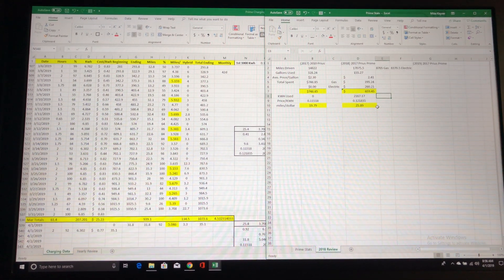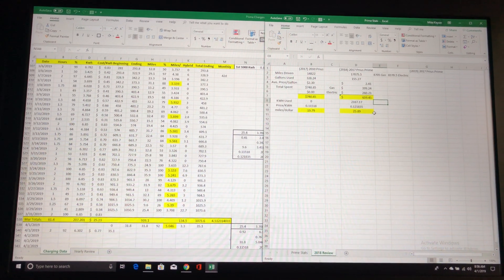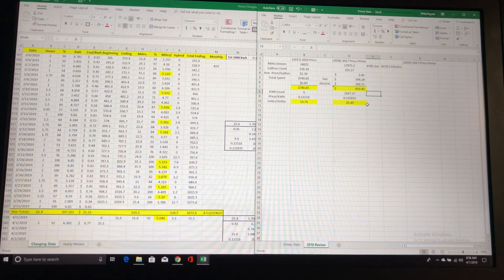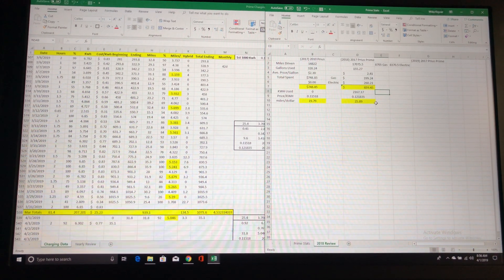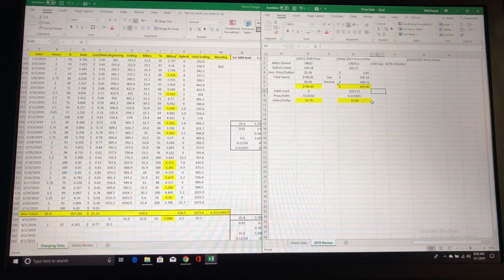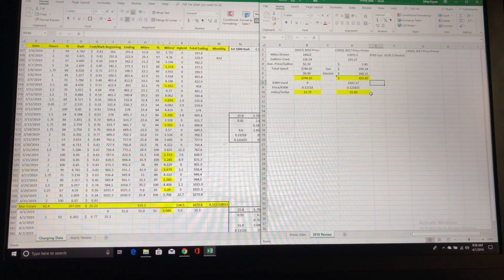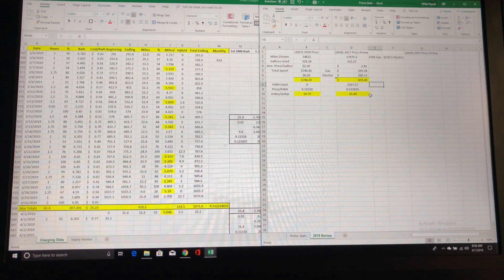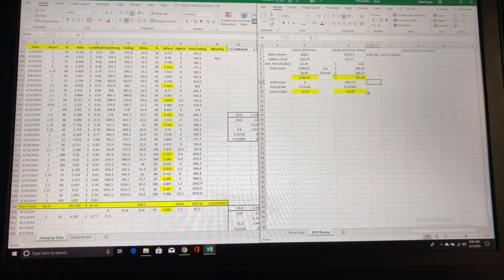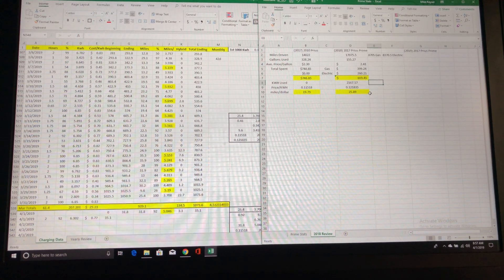I keep stats of all my driving: the amount I use in kilowatt hours, all of the miles — both hybrid and electric — everything broken down in miles per kilowatt hour, as well as how many miles I get per dollar used. I think that's a neat way of looking at it — how far can I stretch that dollar in today's economy? I keep stats every month, every day.